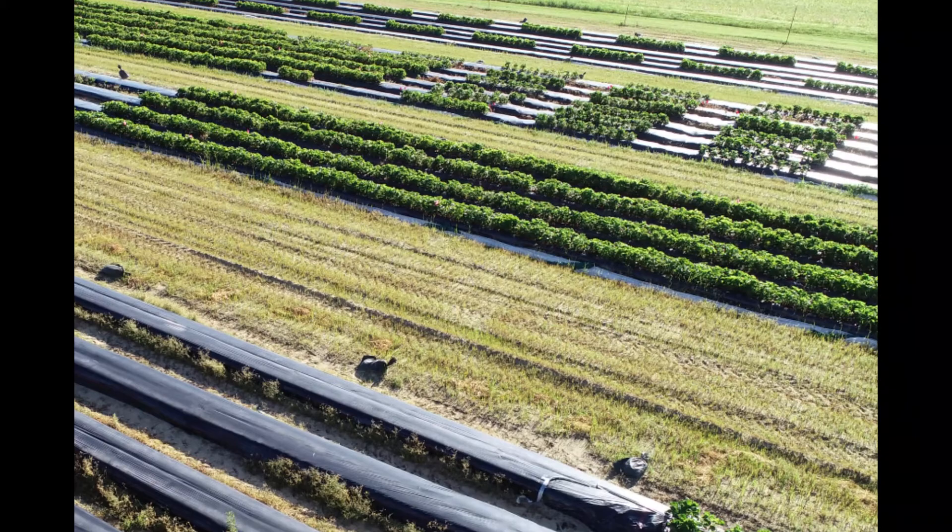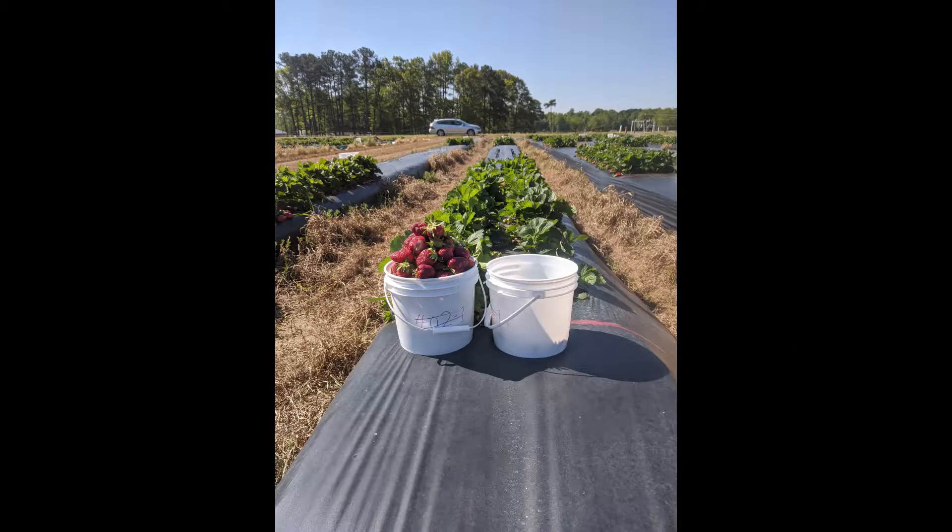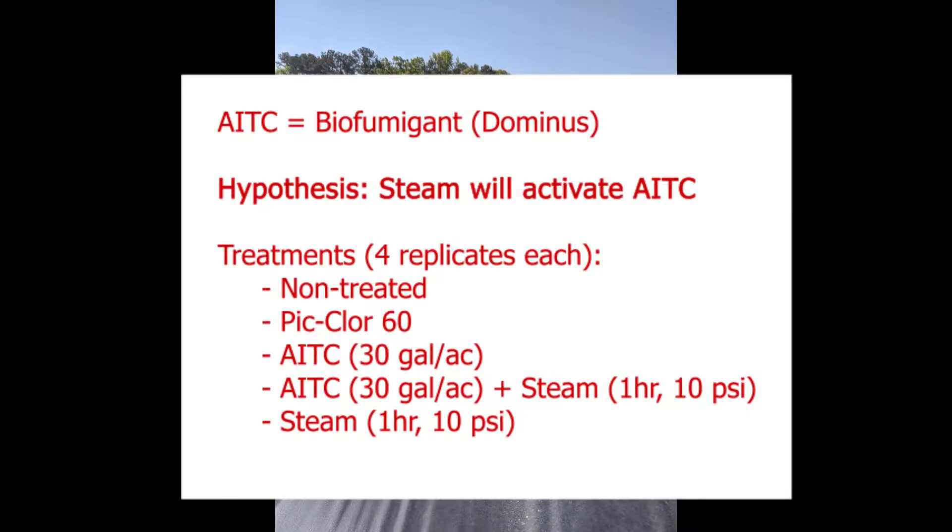We highlight today the STEAM trials in the breeding section, and we are going to start with STEAM plus Allyl Isothiocyanate, or AITC. AITC is the active ingredient in mustard or wasabi. It is called Allyl Isothiocyanate and is also available as a biofumigant with the trade name Dominus. Our hypothesis was that STEAM will activate AITC and will lead to higher weed and pathogen control and also to higher yields.